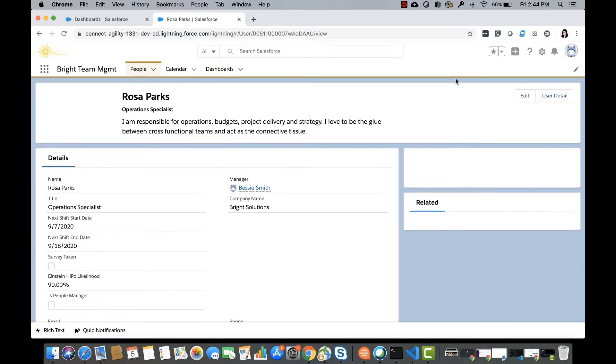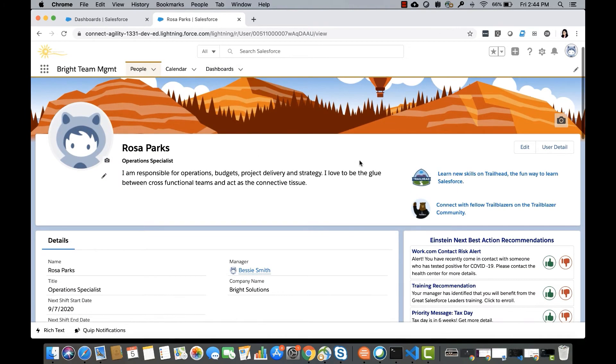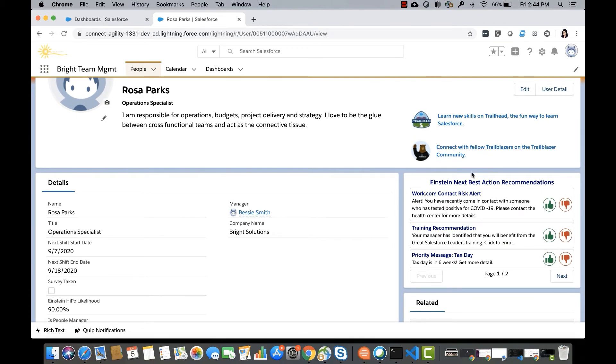While Bessie goes about her day, confident she has effectively communicated team and individual priorities, Rosa — one of her team members — logs into her user page and notices a few priority messages and recommendations.